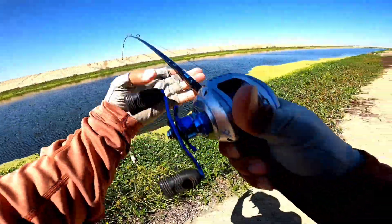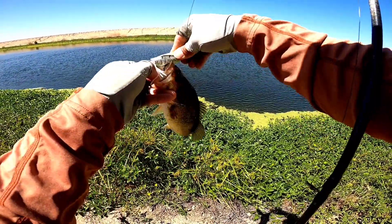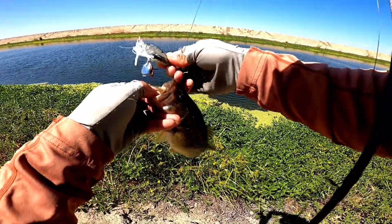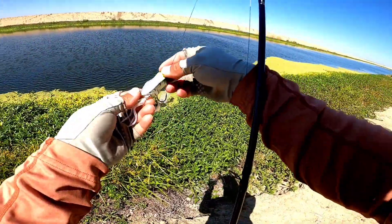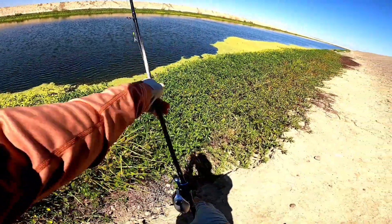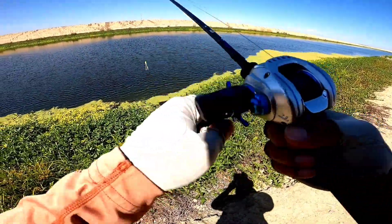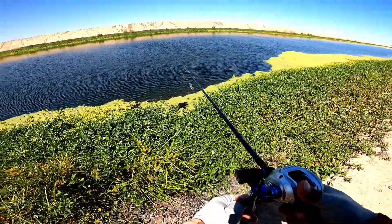Oh wow — saw that thing come way underneath there and grabbed it. Not a big one, but still fun. Probably one of the funnest ways to catch fish.